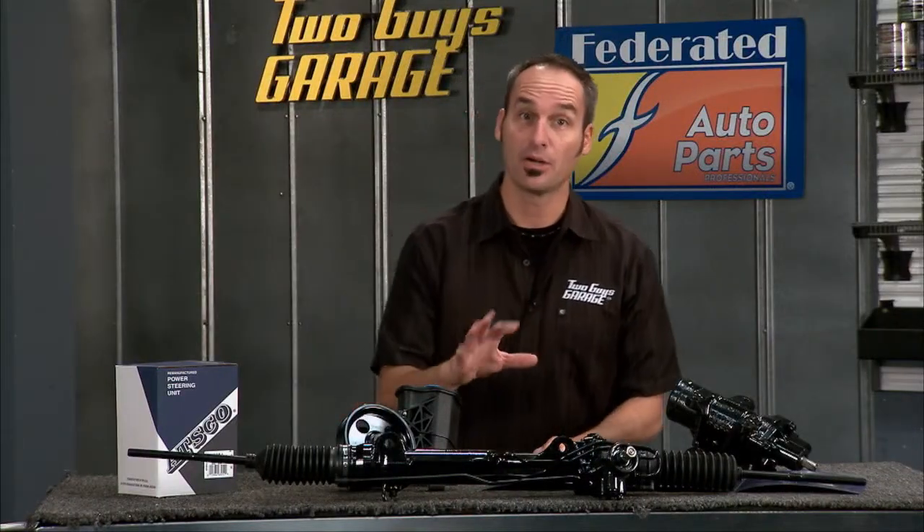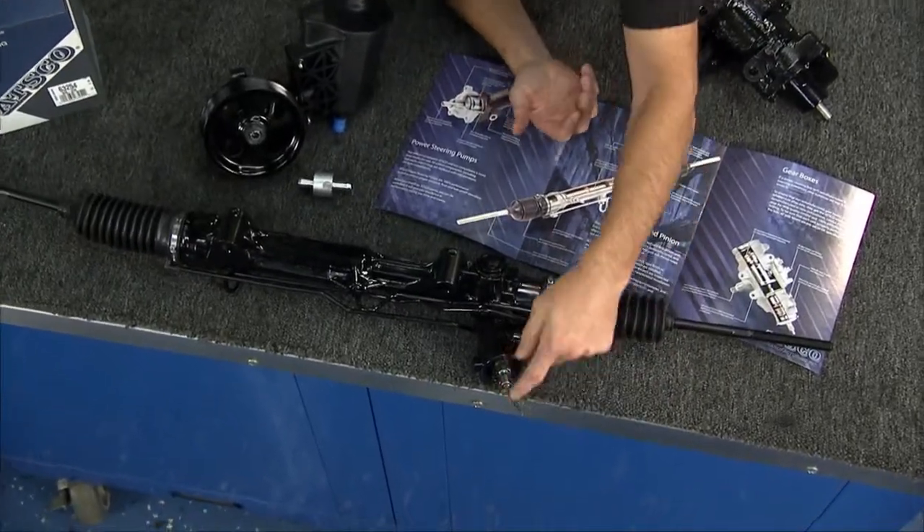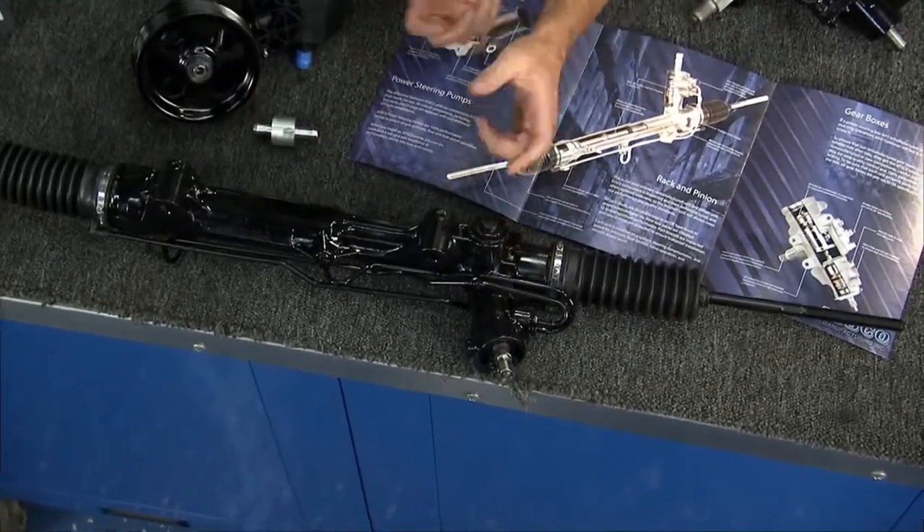Welcome to today's Tech Dip, all about power steering systems. We're familiar with the steering wheel and the column, and that's going to drive typically a rack and pinion. It takes a rack of gears, a pinion, and drives both wheels left or right depending on your input.